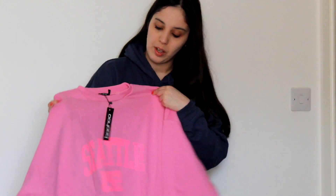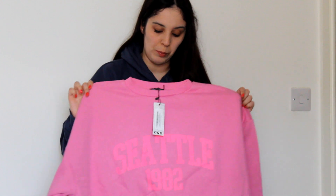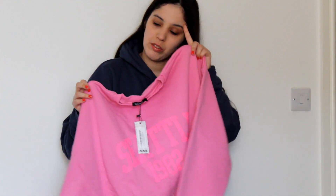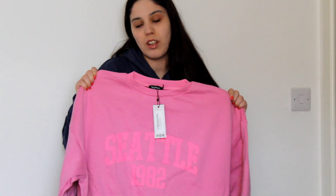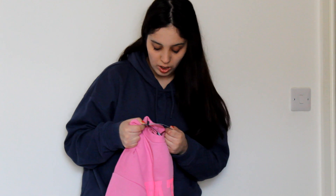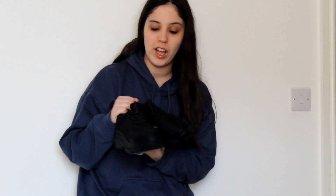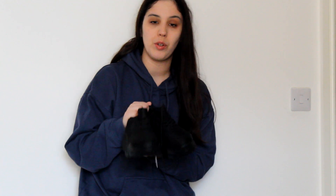From Boohoo I bought another amazing jumper. It's a pink color — really cute. You know how much I love pink! What I love most is that it's really comfortable and pretty. It's called the Seattle Printed Oversized Sweater in Hot Pink, size large.